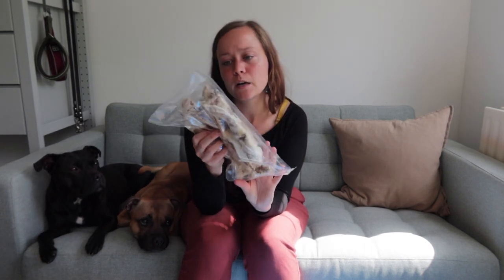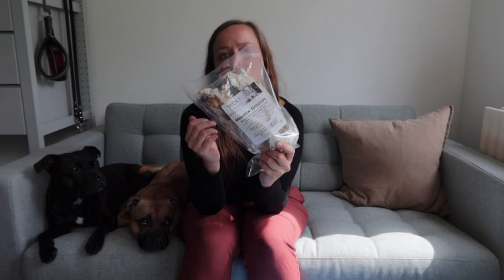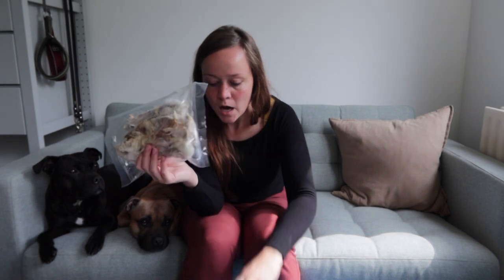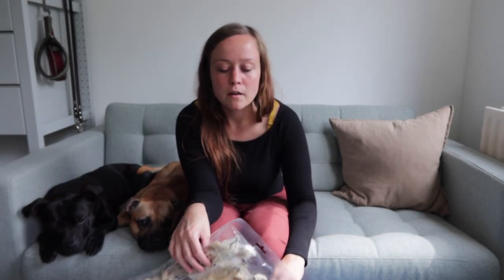I also have two beef ears that I'll be taking. And because it still isn't enough to give them a chew snack every single day - which I do want to do - there are also two bags of rabbit ears by Wolf of Wilderness. They won't last for more than a minute or so, but at least it will be something. I think I have some other chews in the cupboard still - I'll check to see what I can find.